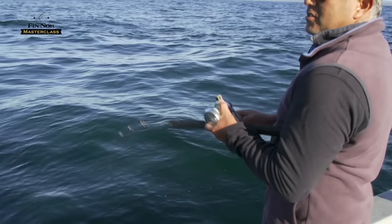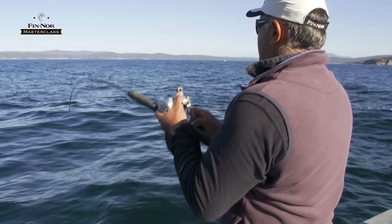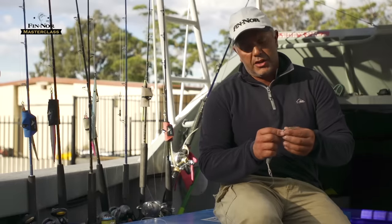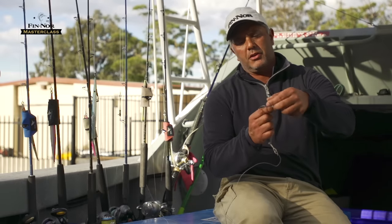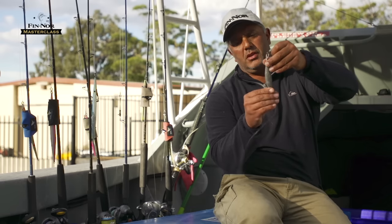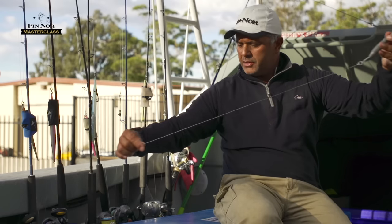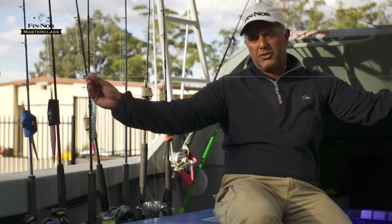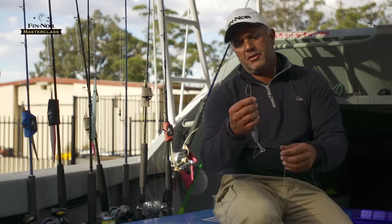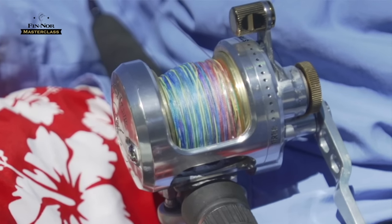When live baiting we use 80-pound Rovex braid — pretty much the same rig as for jigging — with an 80-pound fluorocarbon leader. The basic live bait setup is kept pretty simple: a quick-release clip onto a swivel, crimped to a lead, then a solid ring attaching to a fluorocarbon trace about a metre long, to a circle hook. We put the weight at the depth where the fish are, as located on the sounder, using the depth-marked Rovex braid.